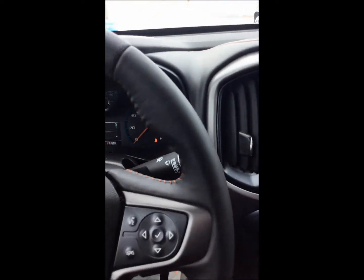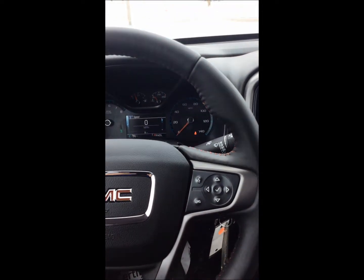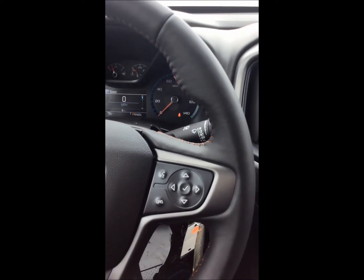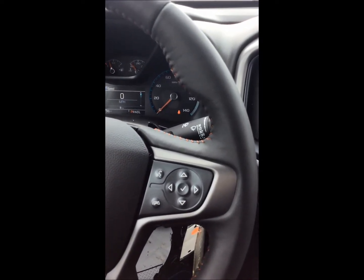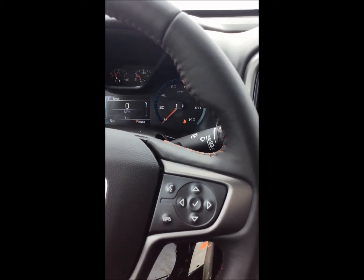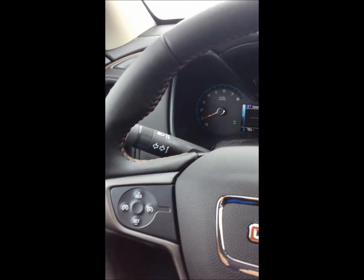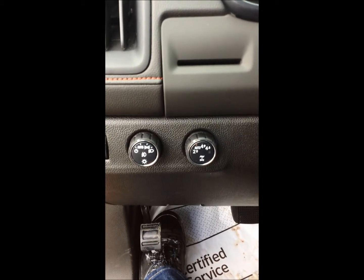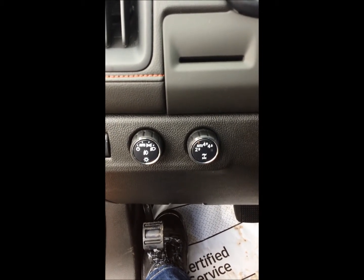Moving over to the steering wheel, we have a pretty standard General Motors steering wheel. This is where we can connect our phone once it's Bluetooth connected to the vehicle. We can control our source as well as some of the instrument cluster controls. Over here we have cruise control, and standard to General Motors, the stick over here is your windshield wipers control.